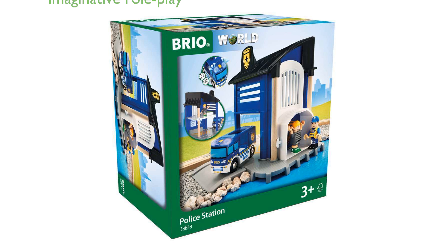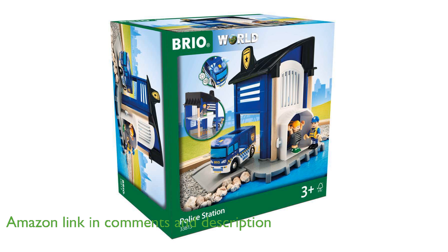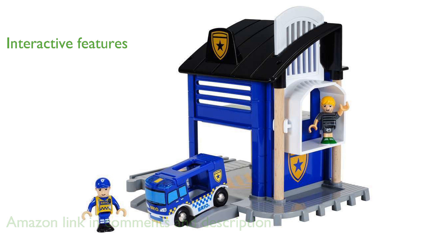The Brio 33813 Police Station Toy is a fantastic two-story set that encourages imaginative roleplay with a variety of vehicles and characters. This interactive toy includes a police station, a van with light and sound effects, ramp tracks, and figures of a policeman and a thief, providing a complete pretend play experience.